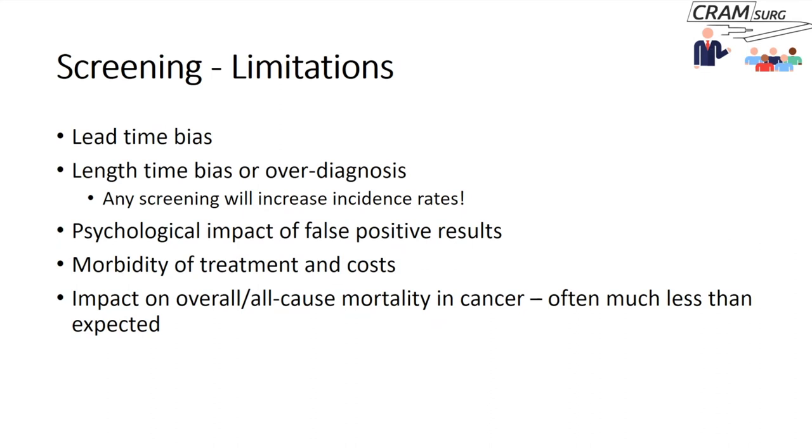Screening tests have significant limitations that are often overlooked. Key limitations include the lead time bias, the length time or over-diagnosis bias, the psychological impact of false positive results, and morbidity and costs of treatment. It's also notable that screening literature often reports reduction in cancer-specific mortality without addressing overall or all-cause mortality — because competing risks in elderly populations may mean that reducing cancer-specific death doesn't necessarily reduce overall mortality.